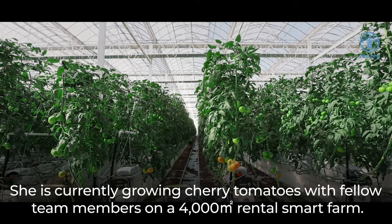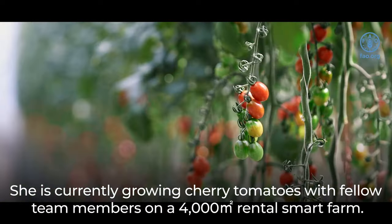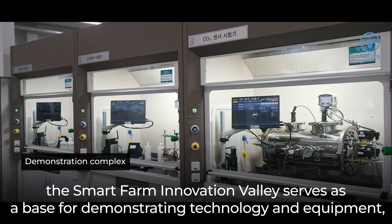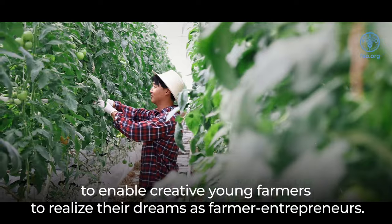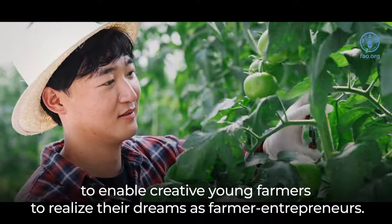She is currently growing cherry tomatoes with fellow team members on a 4,000 m² rental Smart Farm. In addition to the education provided there, the Smart Farm Innovation Valley serves as a base for demonstrating technology and equipment, and collecting the data from smart farms to enable creative young farmers to realize their dreams as farmer entrepreneurs.